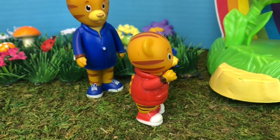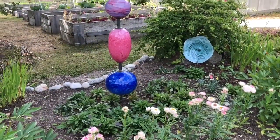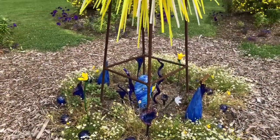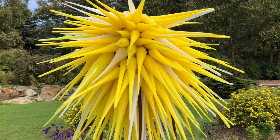Daniel Tiger says, 'Hey look over there, I see a glass sculpture!' Each sculpture is very unique and handmade with glass. Glass can be almost any color of the rainbow. What does this yellow sculpture look like to you?